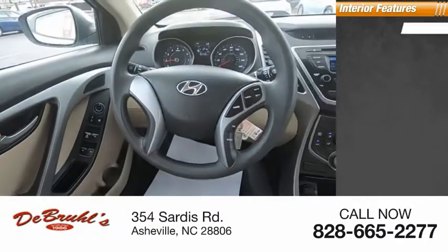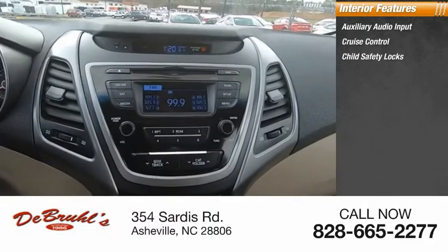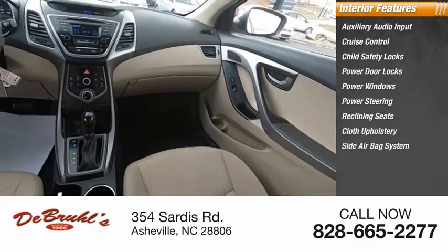Inside you'll find auxiliary audio input, cruise control, child safety locks, power door locks, power windows, power steering, reclining seats, cloth upholstery, and a side airbag system.